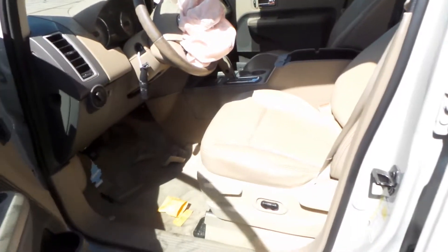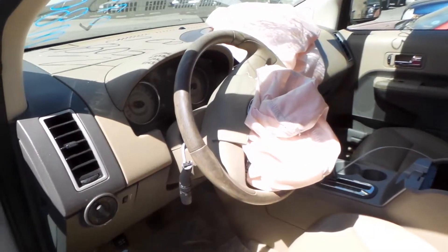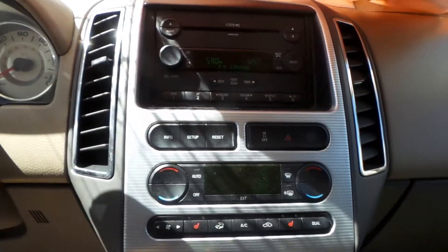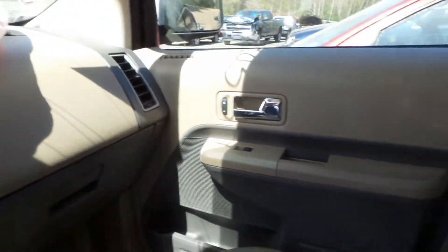Inside we have a tan leather interior with power seats, column with tilt, cruise, and delay. Good automatic climate control and receiver, glove box, and trim panels.